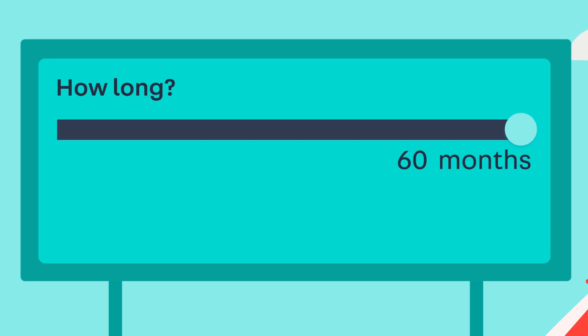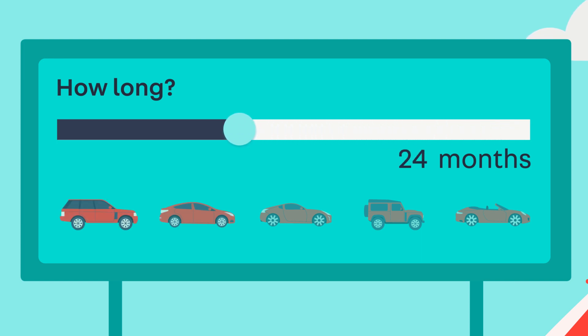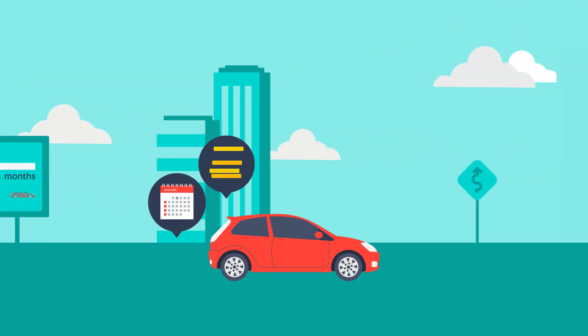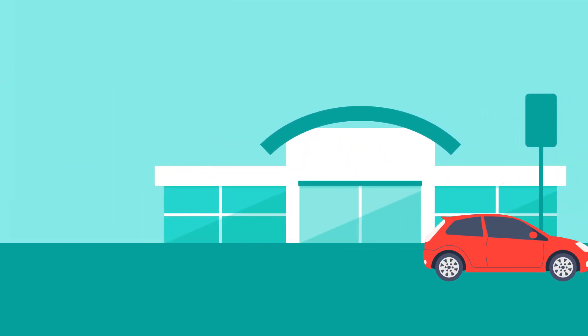Because the monthly payments on a PCP deal are typically lower than other types of finance, you can often reduce the length of contract or consider a higher spec of vehicle for a similar monthly price. The monthly payments, deposit, length of contract, annual mileage, and final payment can all be adjusted to suit you.